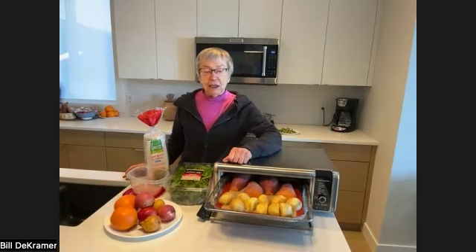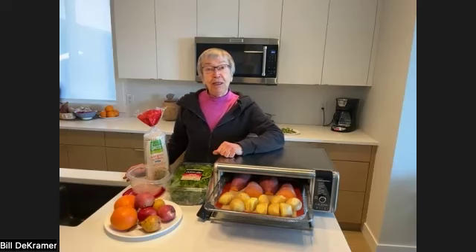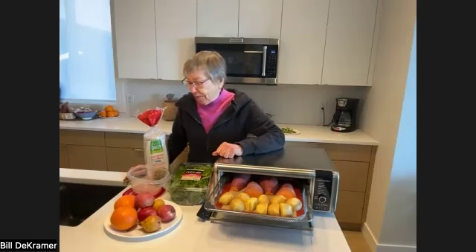And then I'm baking these white potatoes. I'll take those in a tub, and they'll be delicious. They don't need anything, but I might put a little no-salt seasoning and pepper on them, and maybe a little paprika.